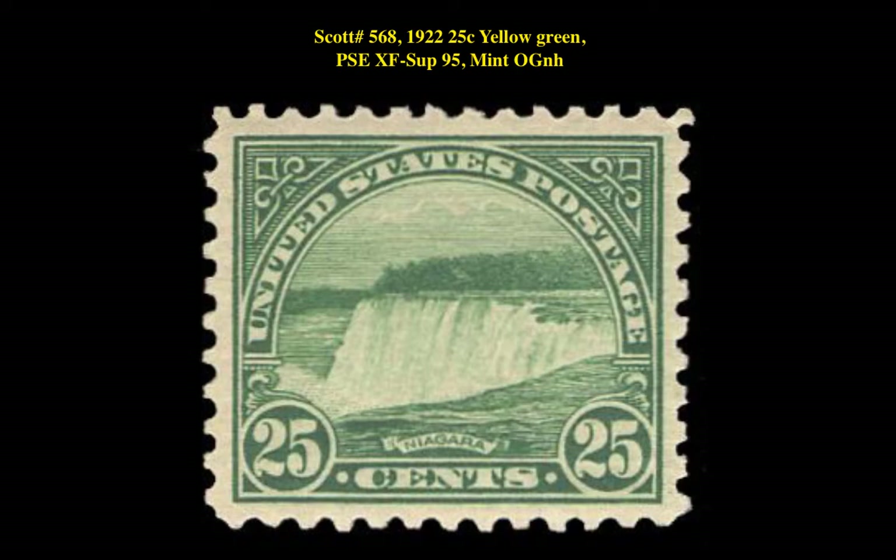Our final pick is a Scott No. 568 from 1922, 25-Cent Yellow Green, Graded PSE XF Superb 95, Mint Original Gum Never Hinged. This fourth bureau issue is currently listed for $190 in our marketplace.